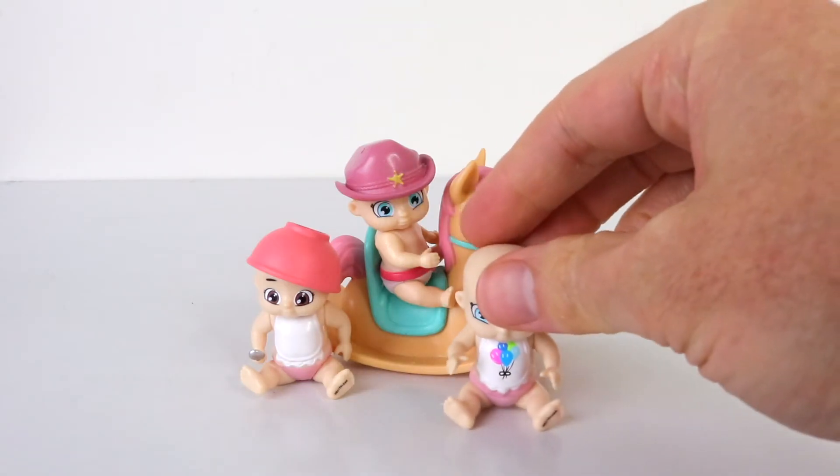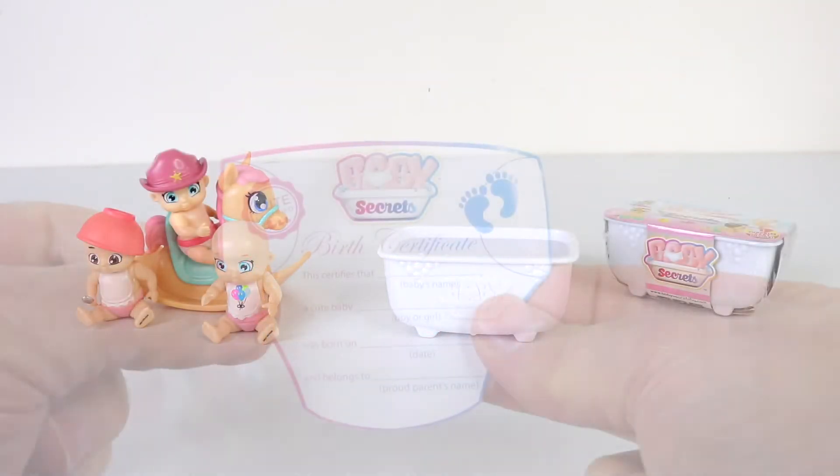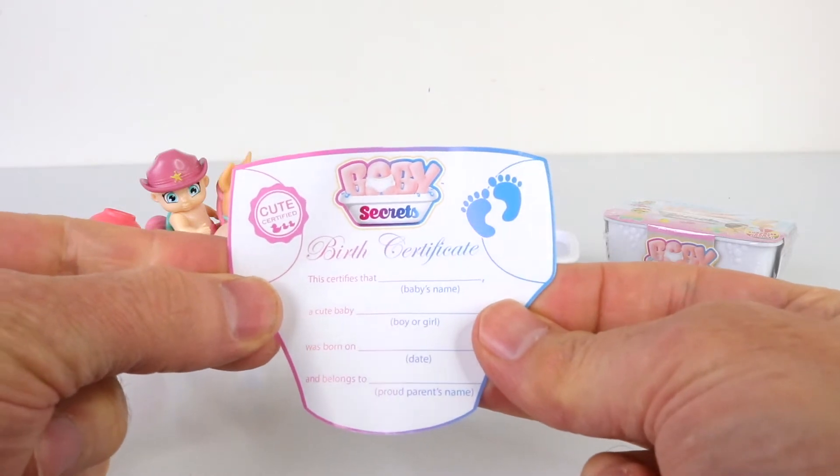We'll just pop her down next to the other one. Each pack also comes with a birth certificate in the shape of a diaper, and you can give your baby its very own name.